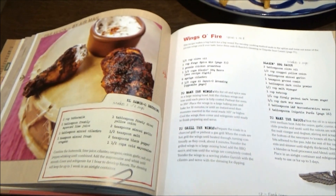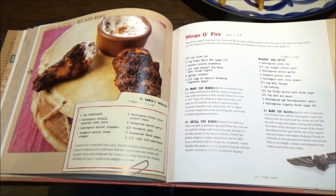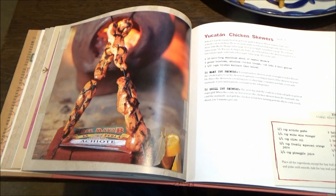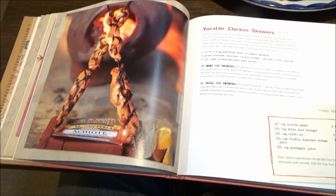We also have here Wings of Fire — those are their beefed-up buffalo wings, folks, with El Aronso dressing. Next up, we have Yucatan chicken skewers, which again serve four, complete with a homemade Yucatan marinade. One and a half cups you'll need for this.